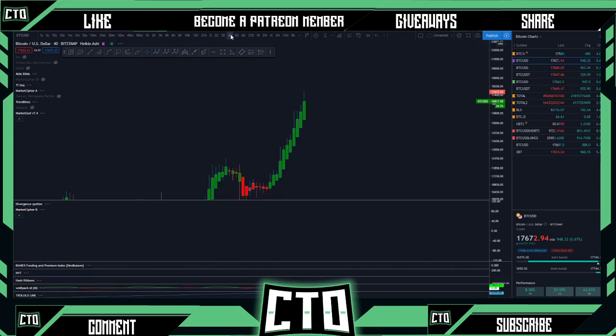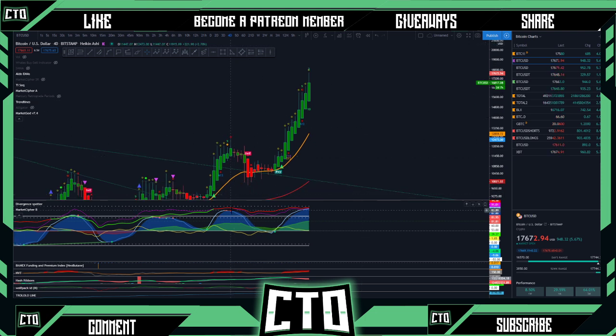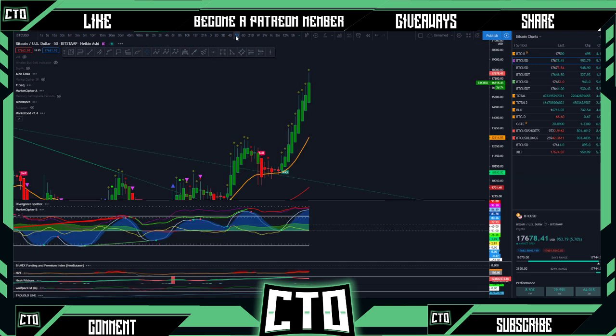I wouldn't hold your breath just yet — it does look like on some of these higher time frames we could be seeing some red dots. I would not be surprised if after some of these red dots appear, we start to get a little bit of a sell-off. Last time we got a few red dots on Cipher B, we had a little bit of a sell-off. So once we get the red dot, momentum may die out a bit, and we could see some resistance around the 18k area.